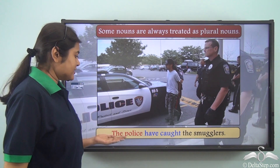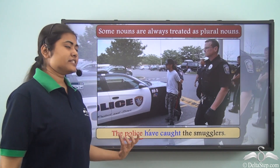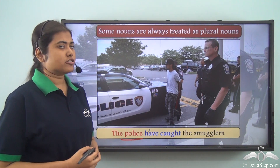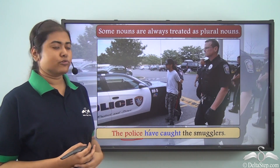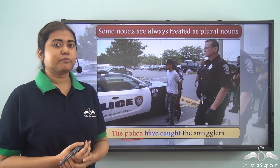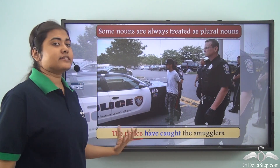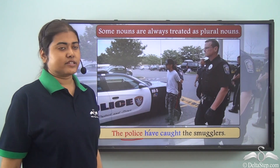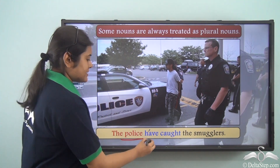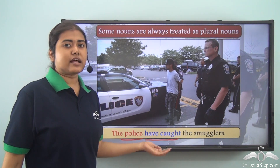'The police have caught the smugglers.' The subject is 'the police.' Police may look singular but certain nouns are always treated as plural — police is one of them. When we say 'police' we refer to a group of people belonging to the same profession. If we said 'the policeman,' we would use a singular verb: 'The policeman has caught the smugglers.' But 'the police' always takes a plural verb.